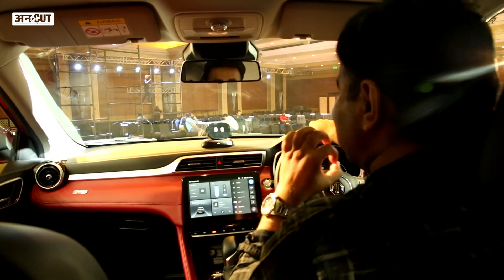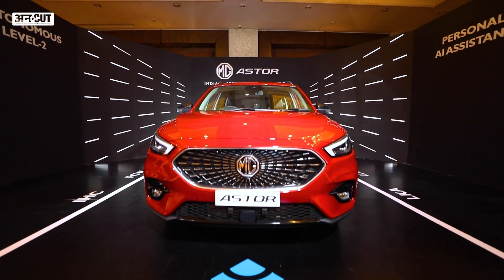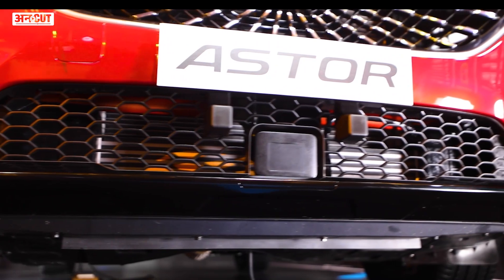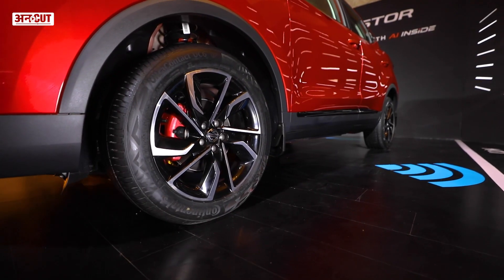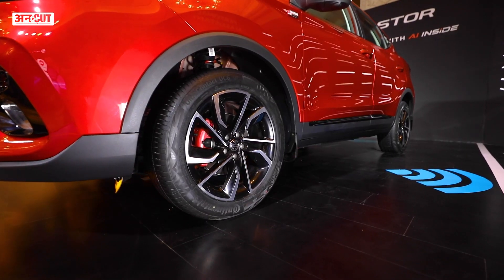First, we will talk about the MG Aster exterior. It looks like a crossover and it's certainly an attractive one. MG has given a lot of attractive design details in the Aster. We really like the hexagonal grille, then of course the sharp headlamps, and the top-end version has 17-inch dual-tone alloys which look really good.